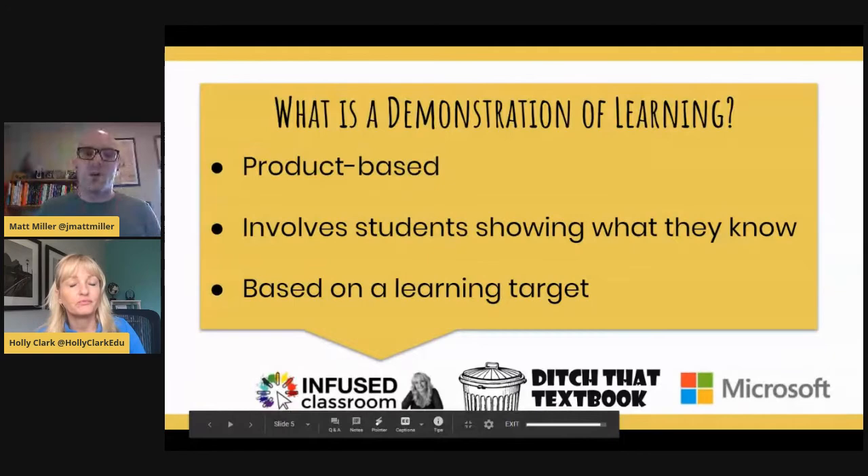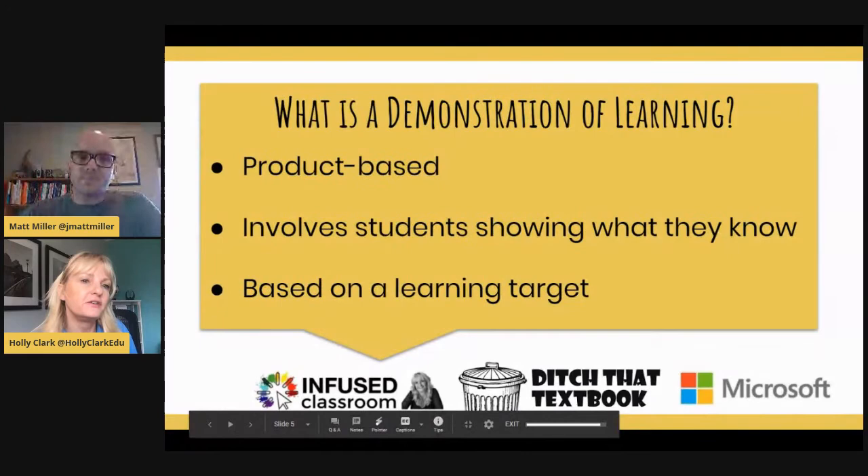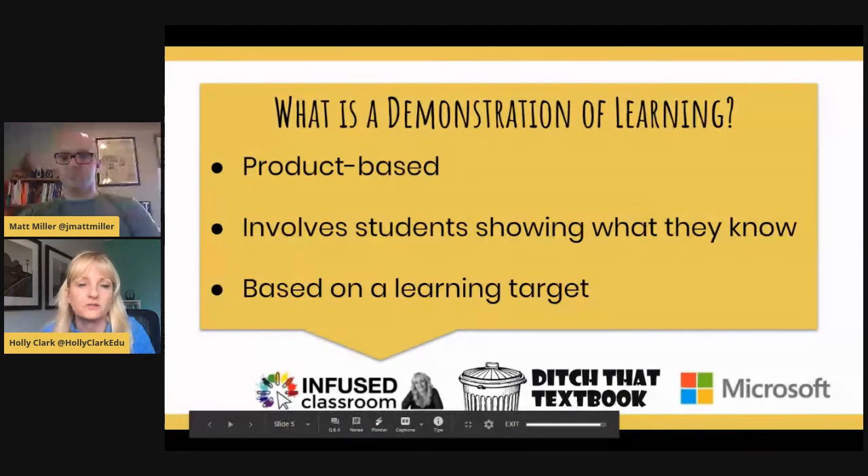Demonstrations of learning are also based on a learning target. It's important to have goals so we understand where we're going and what we want students to do. When they have a learning target, that helps us see how they've learned and whether they're reaching it. And remember — creation is part of the learning process itself, not just an end product.